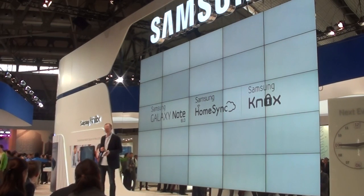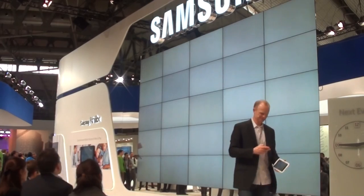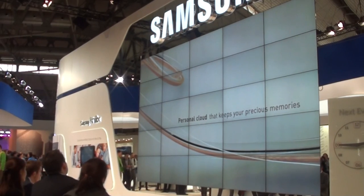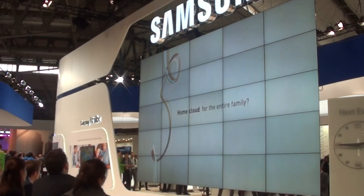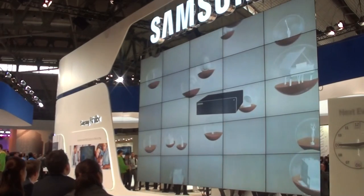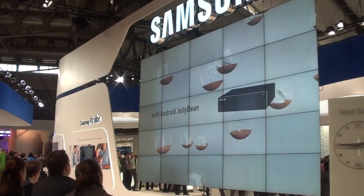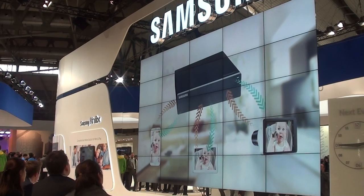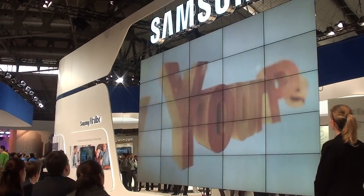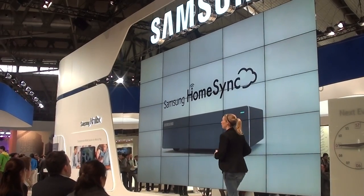Now it will be more exciting. Ladies and gentlemen, it is time to show you what happens. Hello, my name is Claudia. Thank you.